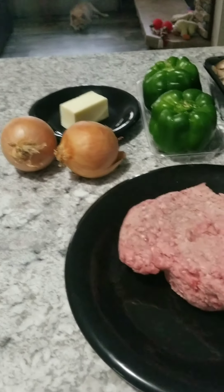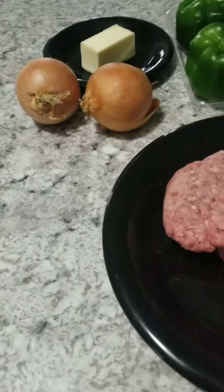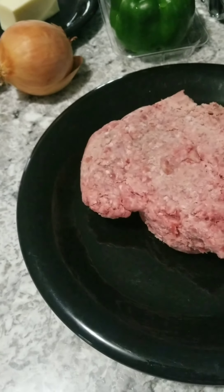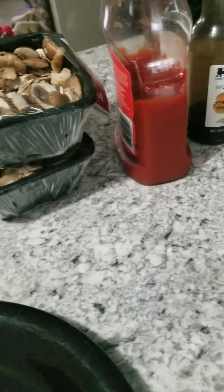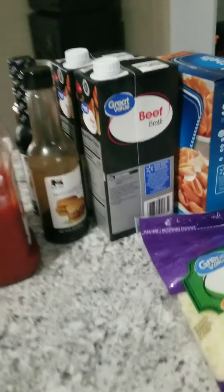For the Philly cheesesteak — I'm doing Instant Pot and one on the stove. It calls for one pound of ground beef, but I'm doubling the recipe since I'm splitting it between the two pots. Other ingredients include butter, diced onion, garlic, green peppers, mushrooms, ketchup, Worcestershire sauce, kosher salt, pepper, beef broth, shell pasta, and cheese.